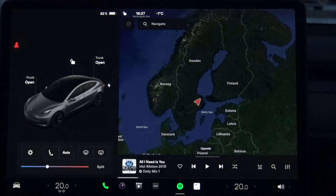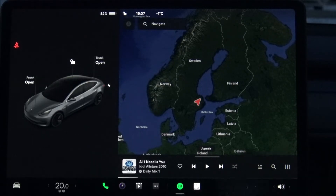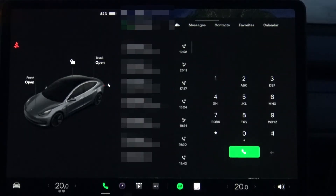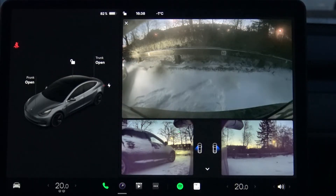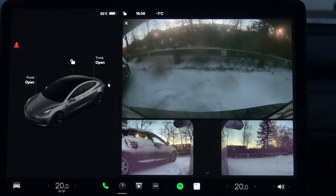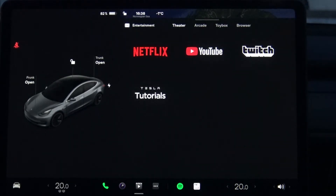Here you also have the split button if you want to adjust the temperature for different zones in the car. And there are buttons along the bottom — the phone button to make a call, the camera view, and my entertainment tab, which is really cool.